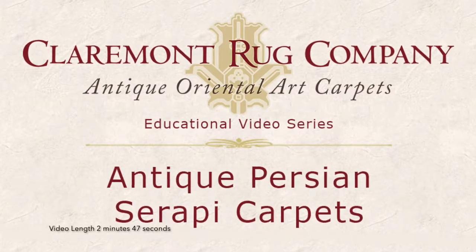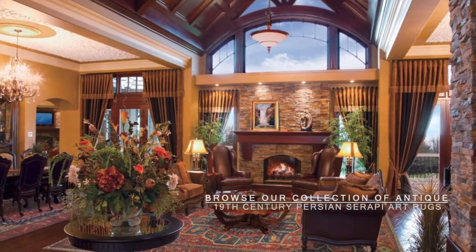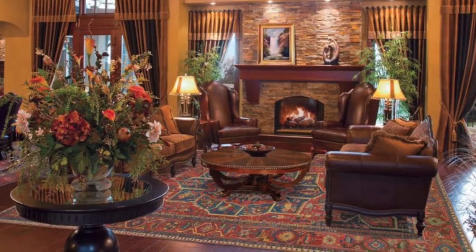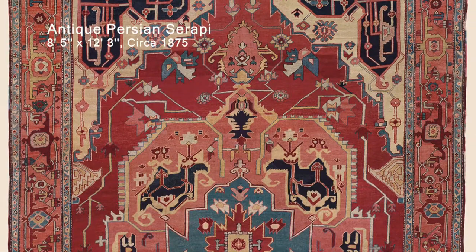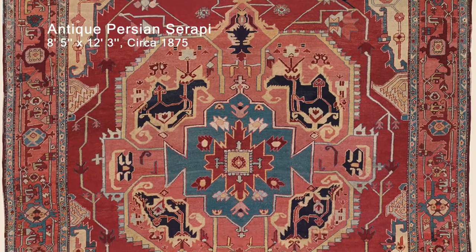Browse Claremont Rug Company's stunning collection of collectible antique 19th century Persian Serapi art rugs. Fine 19th century antique Serapi carpets include some of the most rare and desirable large-size decorative Persian carpets.